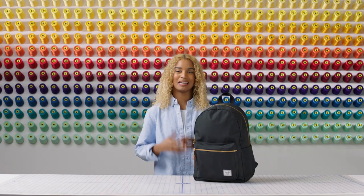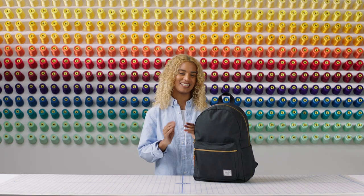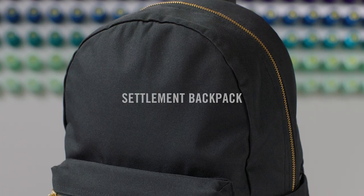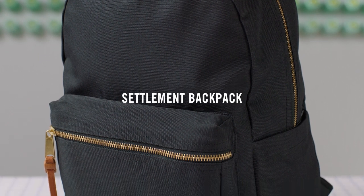Welcome to the Herschel Supply Workshop. My name is Brie and I'm one of the customer service representatives here at Herschel. Today I'm showing you the Settlement Backpack, designed for those who want to carry all of their essentials in style for all their daily adventures.